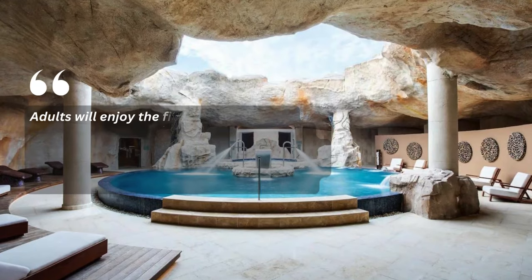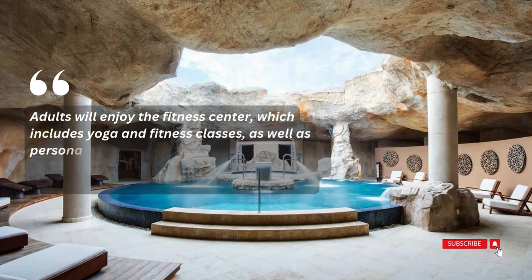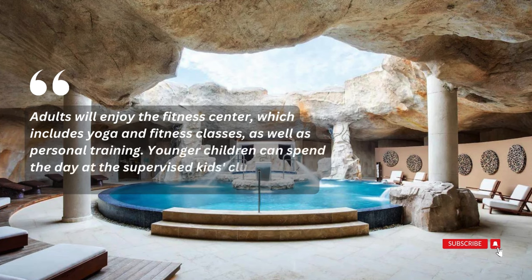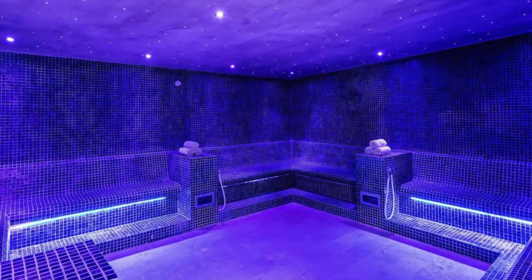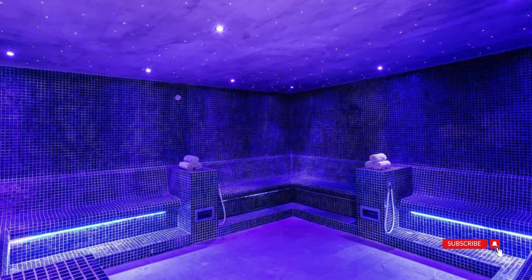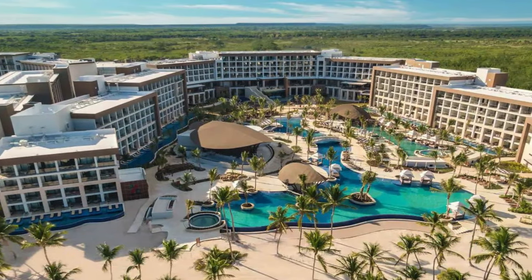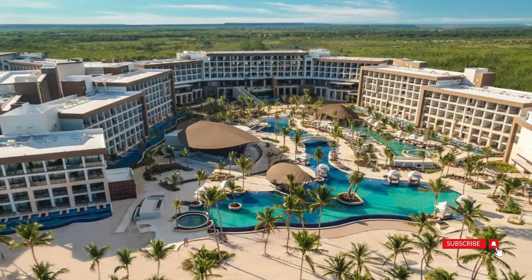Adults will enjoy the fitness center, which includes yoga and fitness classes as well as personal training. Younger children can spend the day at the supervised kids club, and teens have their own space full of social activities. Additional resort amenities include nightly live entertainment, karaoke, and a full-service spa. Services include babysitting, butler service, and 24-hour room service.